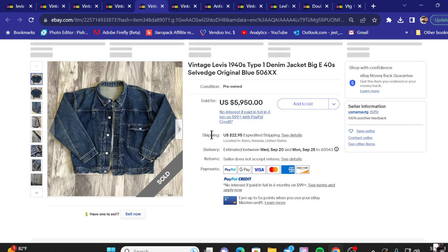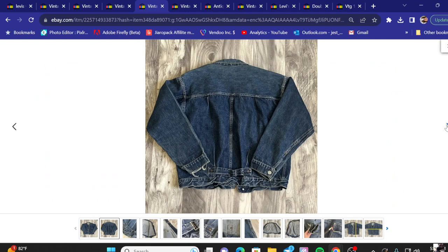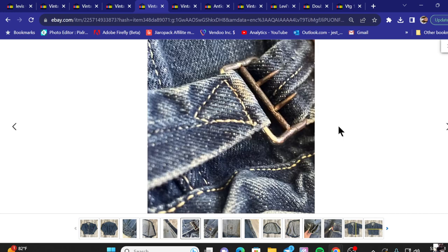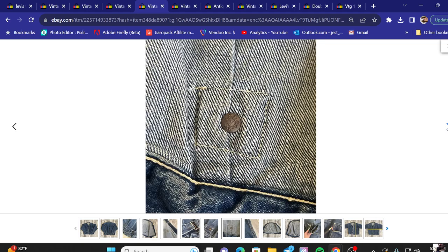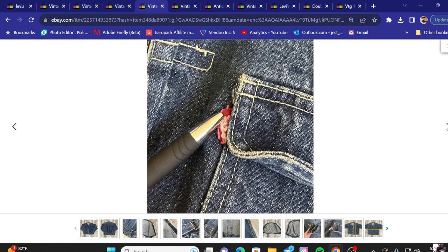Number four: a Levi's 1940 type one Big E denim jacket sold for five thousand nine hundred and fifty dollars. Much like the others, it has a strap on the back. I can see something printed on the back of the buttons but can't quite read it exactly. There are rivets visible, distressed sleeves, and a tag that looks like it's been distressed itself a little bit.